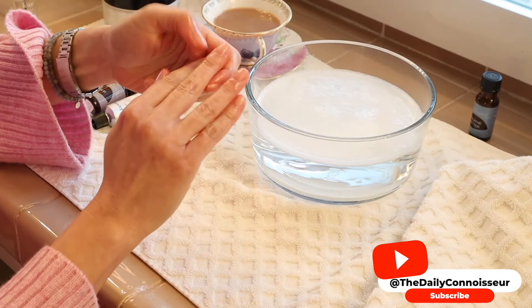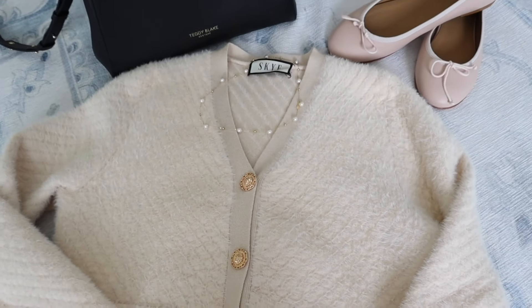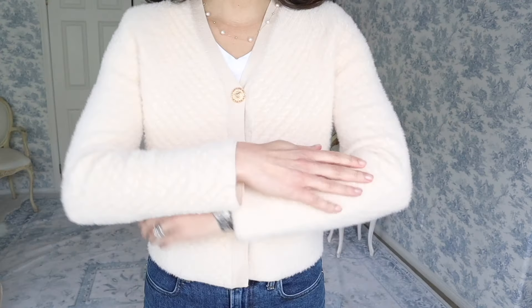Hello everyone, Jennifer here, and welcome back to The Daily Connoisseur. Let's create some quiet luxury looks today that are elegant and so versatile. I have a new cardigan in my wardrobe and we're going to have fun styling it together.